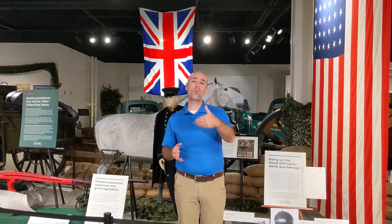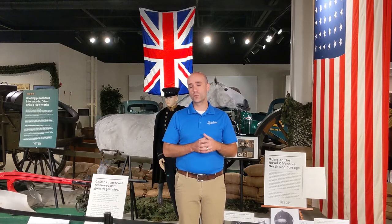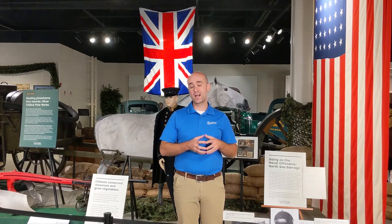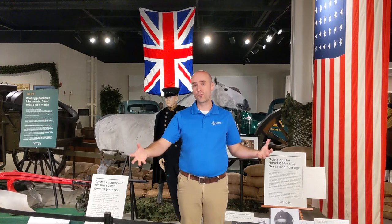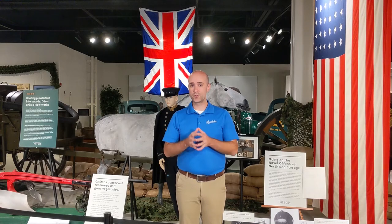During World War I, this was the first sort of large conflict where submarines were a major part of the war. And so to combat the free movement of those German U-boats, which were attacking Allied shipping channels, they got together and built mines and basically mined the North Sea to prevent those German U-boats from moving around. These were manufactured in America, shipped to Scotland for assembly, and then deployed in the North Sea by American and British naval ships, in the first part of 1918.